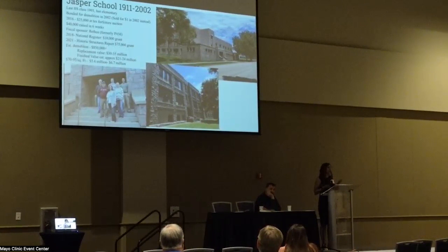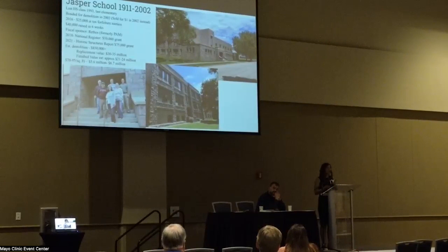The cost of demolition was bonded out at about $850,000 in 2002, and it was actually saved by the historical society director at the time — that's why they sold it instead of demolished it. When we bought it, we had an estimated replacement value for insurance of 30 to 35 million dollars. A real estate agent has appraised it at 21 to 24 million after finishing, putting in about six to seven million in finishes to complete the entire building. That's our current projection.